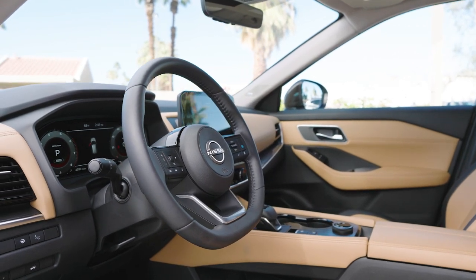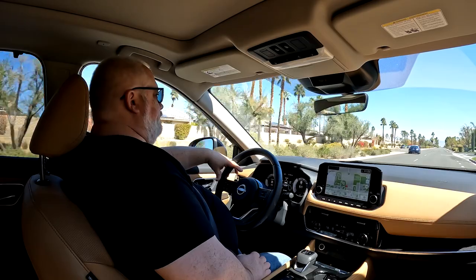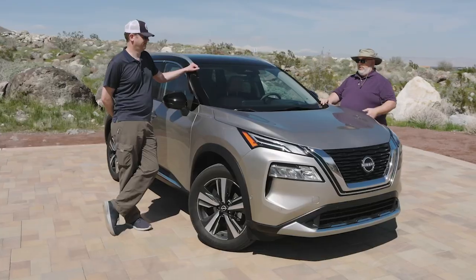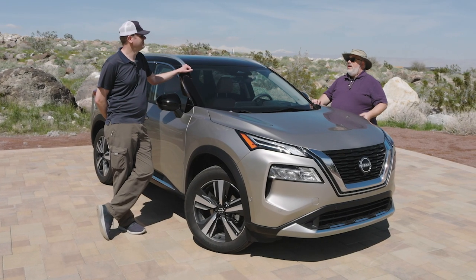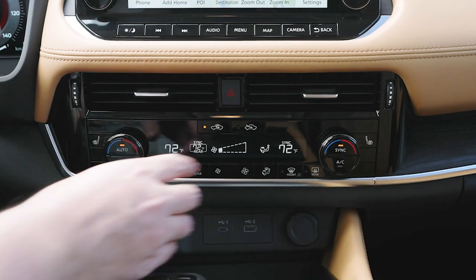Yeah, the visibility out is good. Your seating position is not too high, it's not too low. In some of these vehicles we've seen, you've felt like you're sitting in a hole, like in a bunker, and everything is really low in front of you. This is, I think, at the perfect spot. And the interior is loaded with actual buttons.